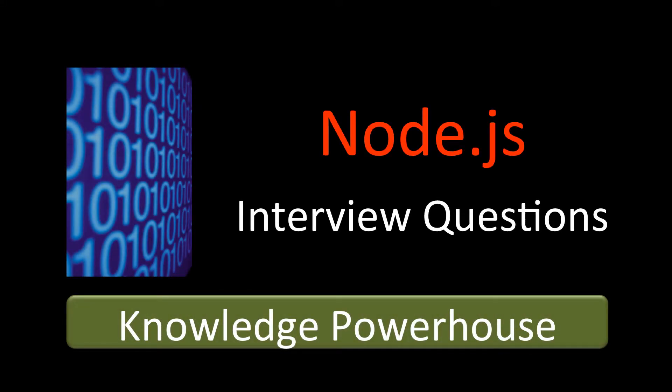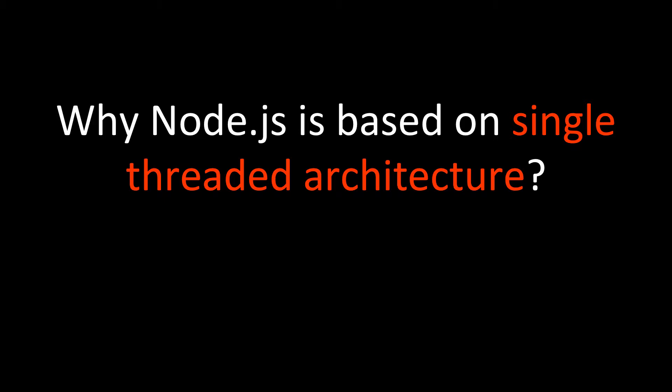Hello friends, welcome to the Node.js interview question series from Knowledge Powerhouse. Let's go on to our next question in the series: why is Node.js based on a single-threaded architecture? Node.js is not a multi-threaded architecture — it's a single-threaded architecture.